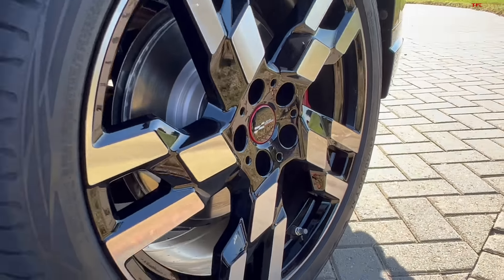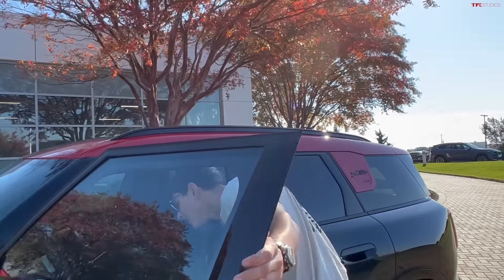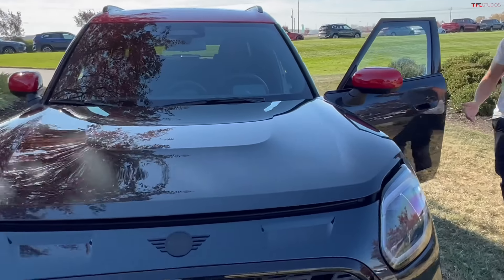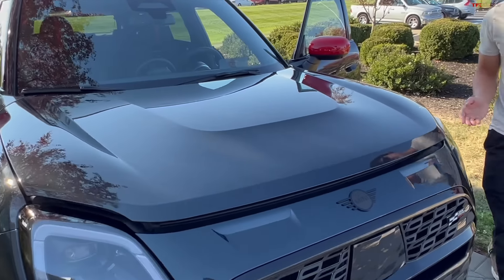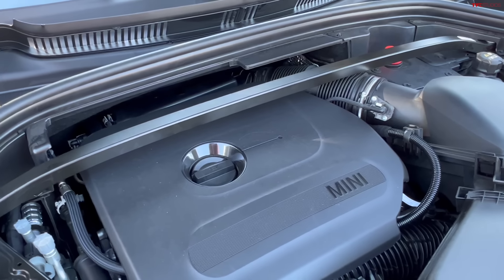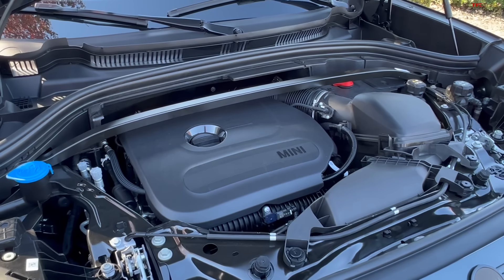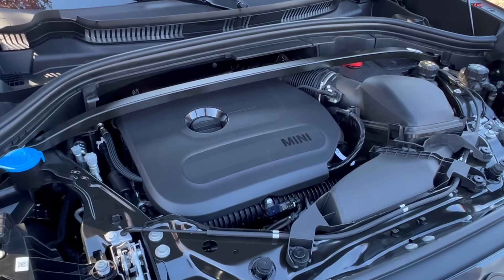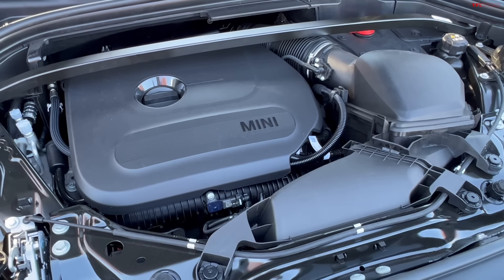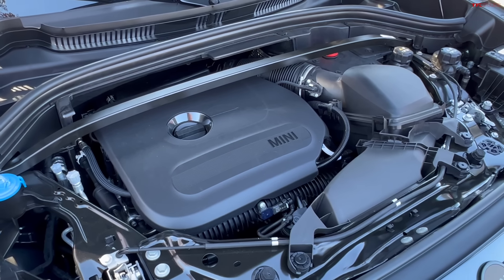Let's talk about the engine. Interestingly, on some older Minis — being British cars — the hood release is on the passenger side, but on this one it's on the driver's side like normal. This is a two-liter turbo four-cylinder producing 312 horsepower and 295 pound-feet of torque. These cars come standard with all-wheel drive, and zero to 60 is 5.4 seconds — pretty impressive stuff.